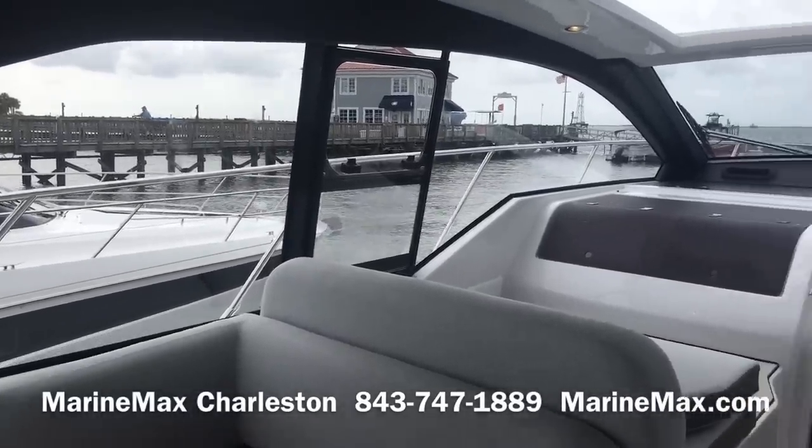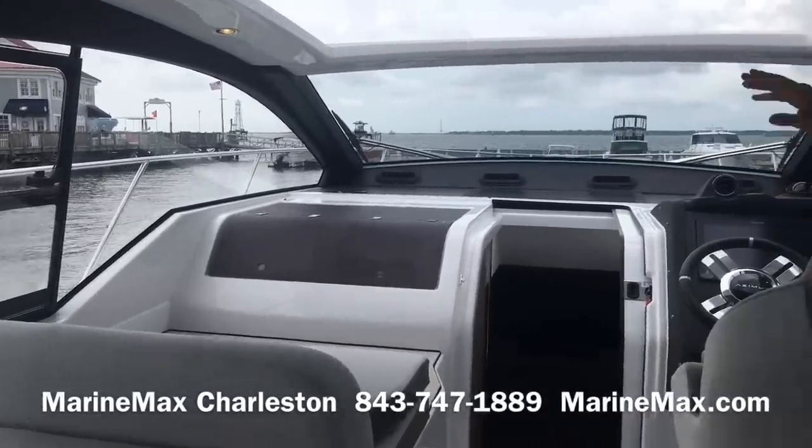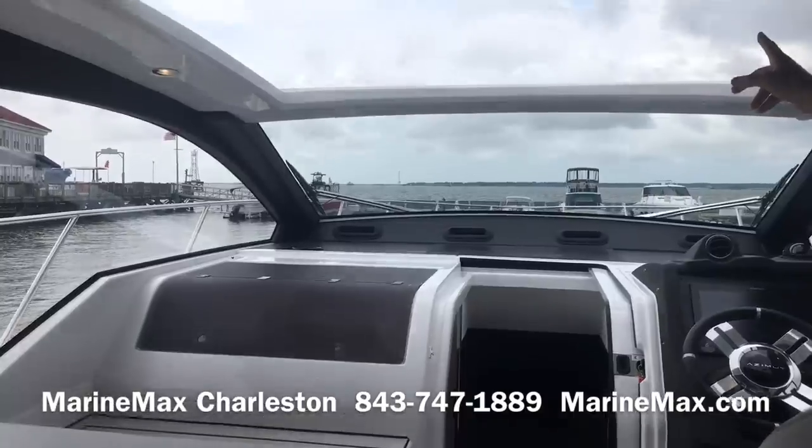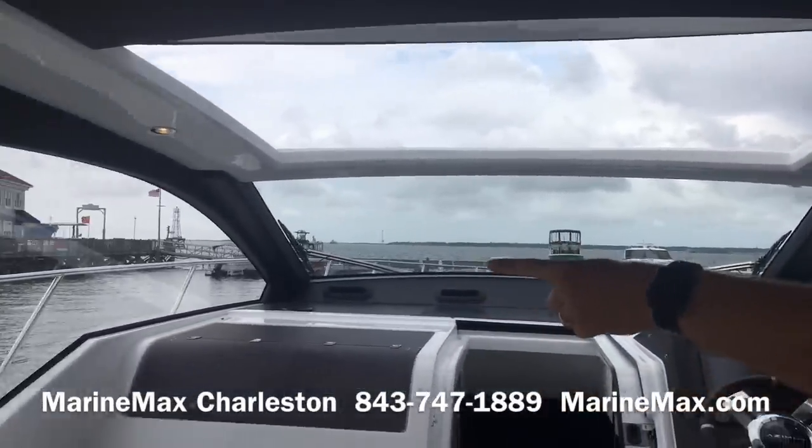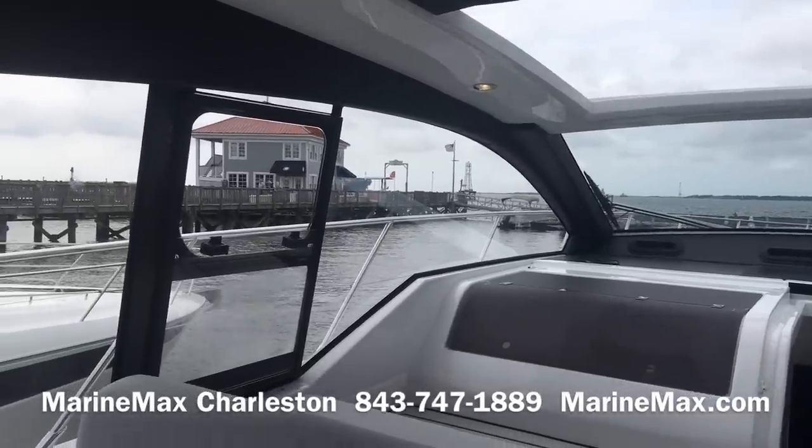There's tremendous natural light and a single-piece windshield. We've got a powered retractable roof, great lighting, and great ventilation. We also have two manual windows on each side of the boat.